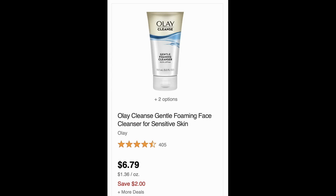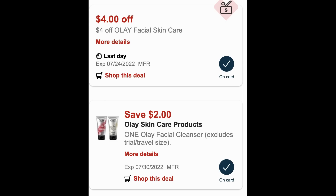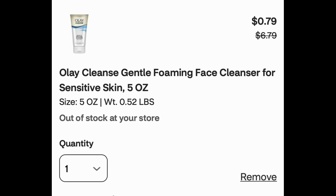The next deal is on this Olay cleanser. There's an Olay CRT and a digital coupon. It's priced at $6.79 and no stores in my area carry it, so this is a great deal to do online. The coupons I had were a $4 Olay facial skin care CRT expiring on the 24th, and a $2 off one Olay facial cleanser digital coupon. Sending both to my card and adding one cleanser to cart brings it to just $0.79.